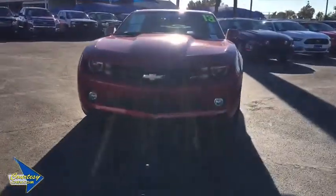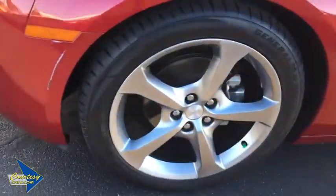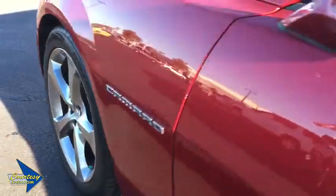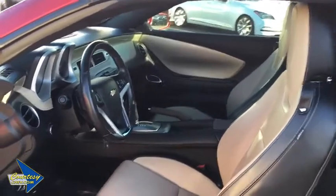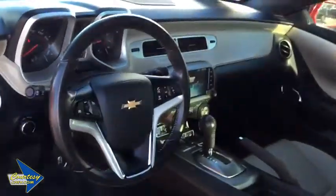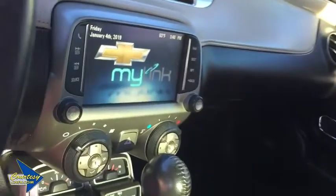Universal garage door opener, security system, USB connection, rear window defroster, electronic stability control, power windows, fog lights, heated front seats, compass, trip computer. This vehicle offers reliability and good looks at a great price. So come in and take a test drive today.